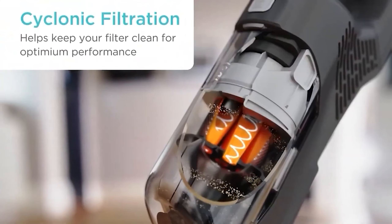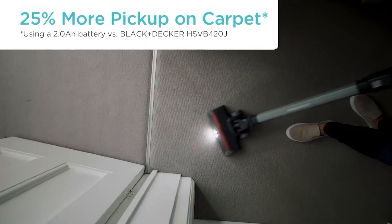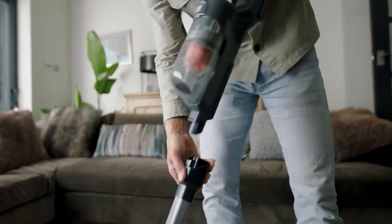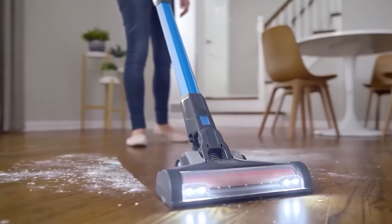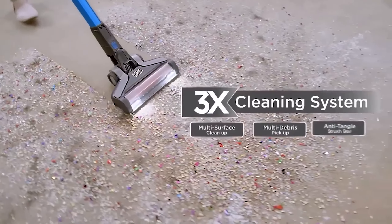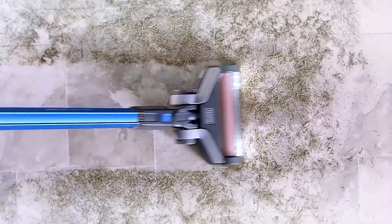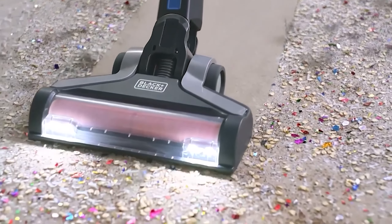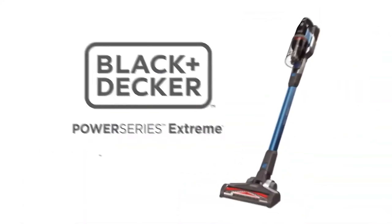this is manageable for smaller homes or daily cleaning tasks. Although it lacks a HEPA filter, its cyclonic filtration helps keep the filter clean and reduces manual maintenance. Overall, it's a great option that, despite not being as powerful as pricier models, is still effective for typical household debris.